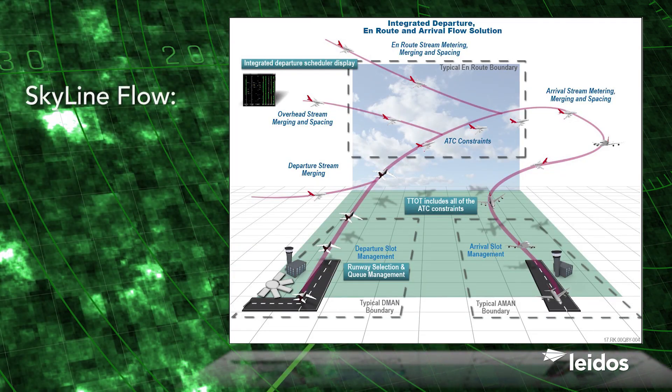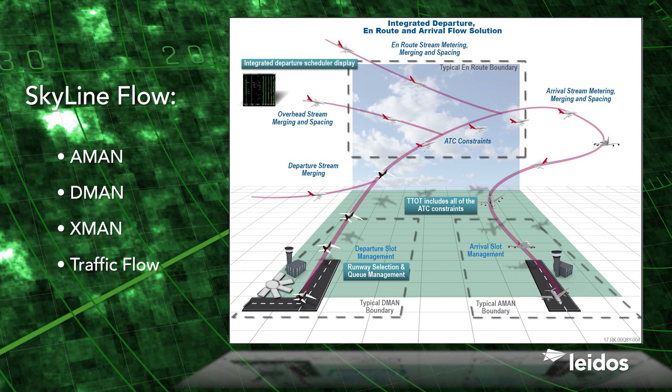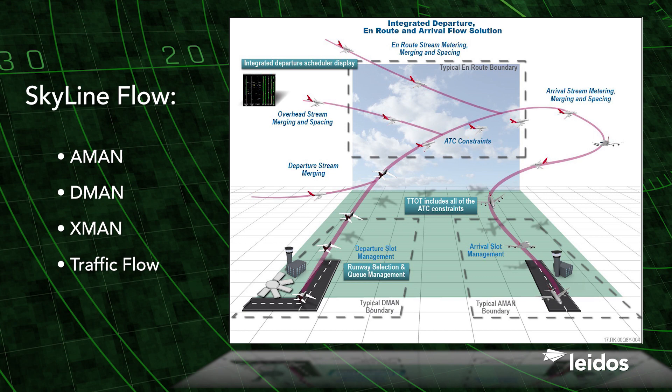SkylineFlow provides SkylineX with comprehensive A-man, D-man, X-man, and traffic flow control capabilities in an integrated package, enabling customers to exercise flow control on aircraft across their entire airspace and beyond.